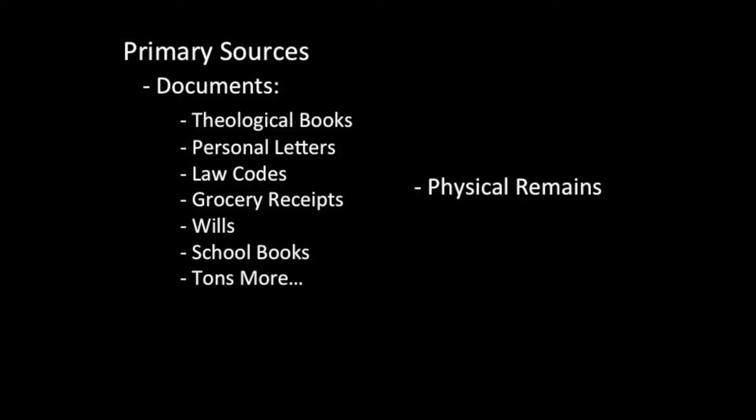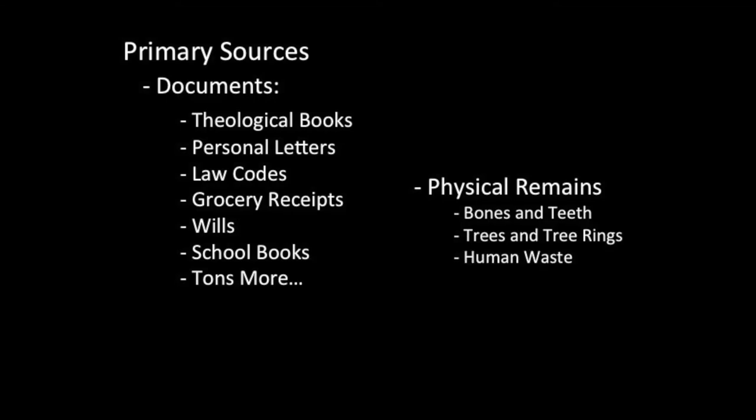Primary sources also include physical remains. Historians, often working with archaeologists or scientists, have used bones and teeth to investigate the plague or other diseases, tree rings to look at historical climate and weather patterns, and even village waste piles. And yes, I mean both trash heaps and human waste to look at the diet people consumed hundreds of years ago. So think about what you flushed down the toilet and what that would say about you if a historian or an archaeologist got a hold of it.